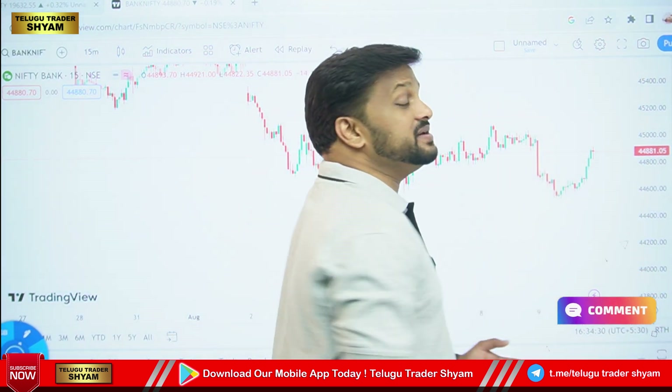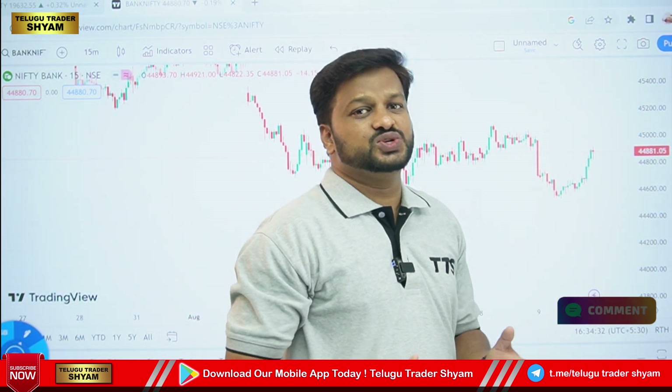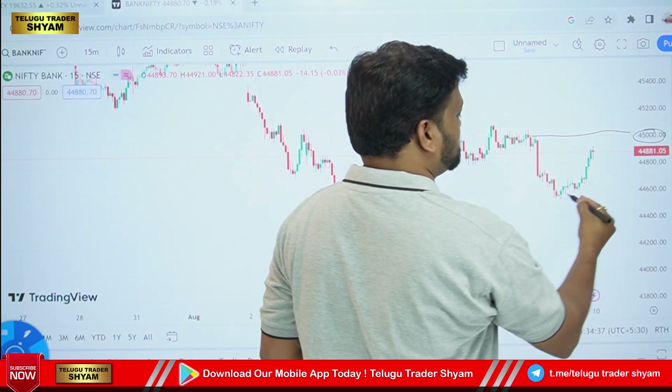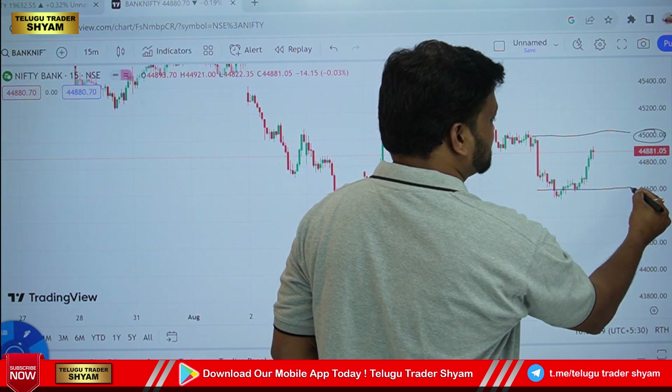Last time we had a no-trading zone. Bank Nifty has also got a no-trading zone. Bank Nifty has also got levels at 45,000 and 44,600.